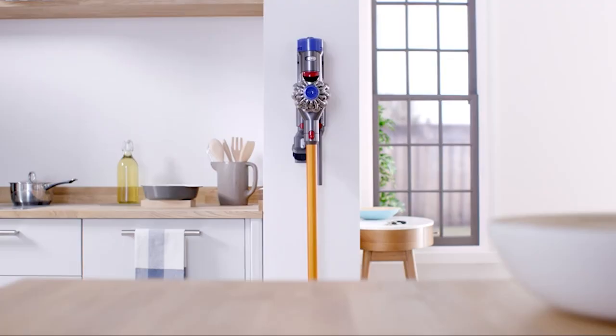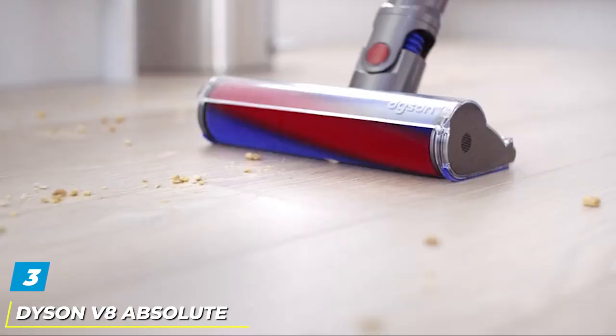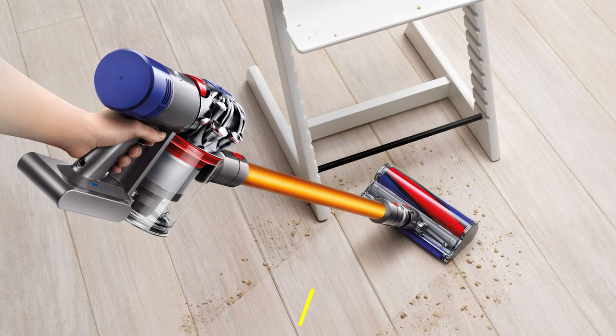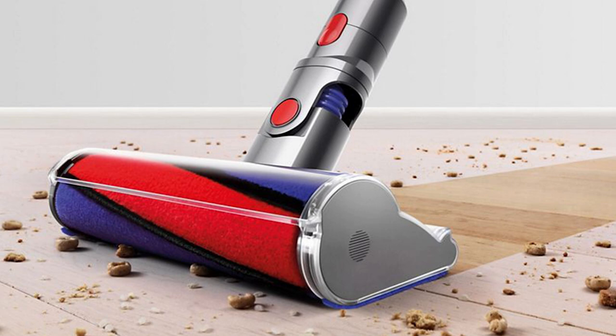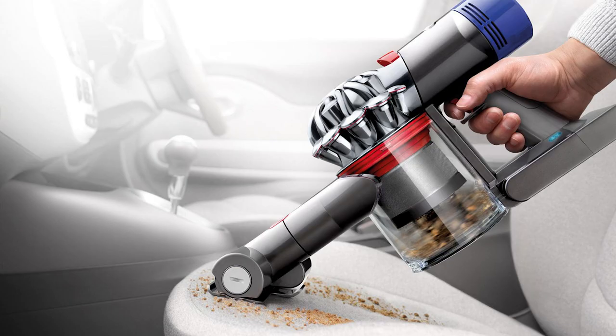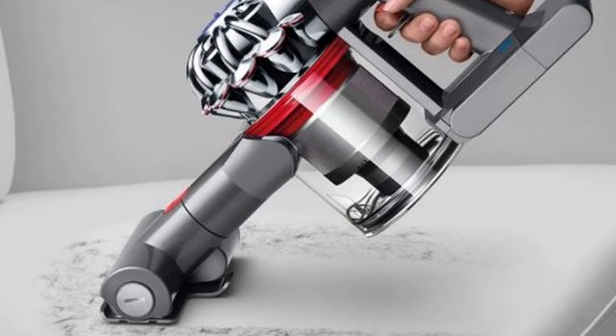The number three position is held by the Dyson V8 Absolute cordless vacuum cleaner. It is a strong, tough, and durable cordless vacuum cleaner and, considering its power, a rather lightweight unit. Dyson V8 has been on the market for years and has been used and tested by countless users. Dyson continues offering new models like the V10, V11, and V15, but the V8 remains here to stay, which shows how well-balanced its design is. It weighs 5.75 pounds (2.6 kg).